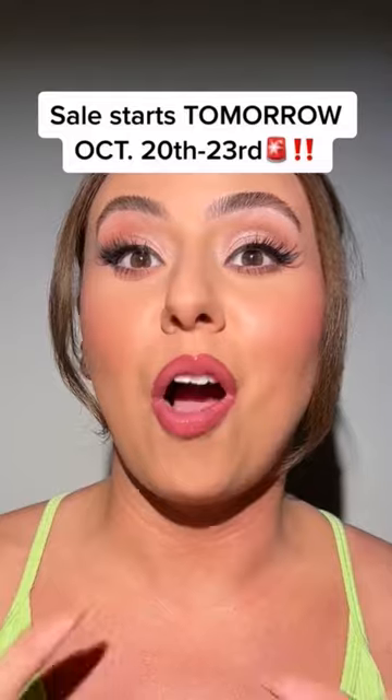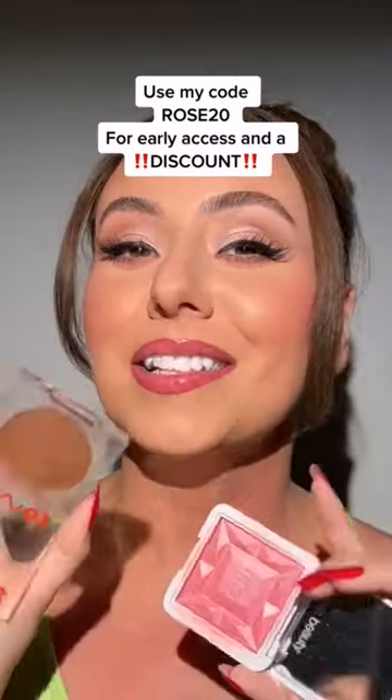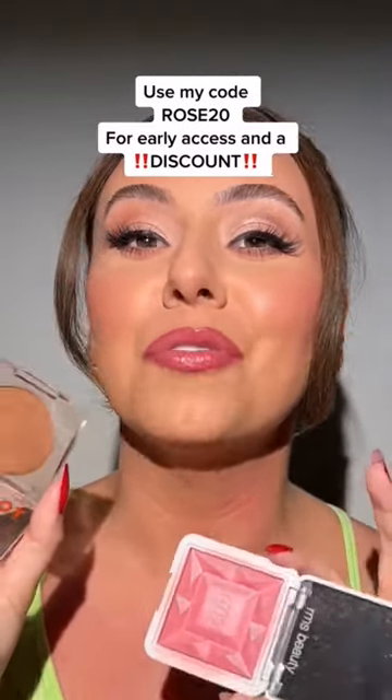So the sale starts tomorrow, October 20th through the 23rd. But you can use my code ROSE20 today for 20% off — you're seeing it first here. Now tell me in the comments, what are you picking up in the Friends of Credo sale?